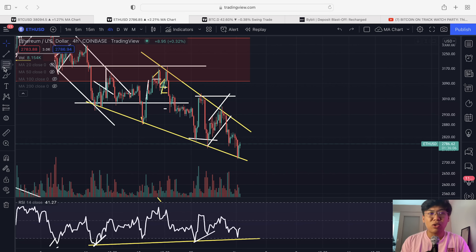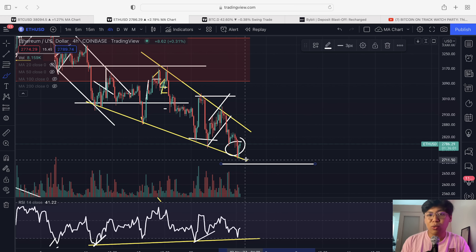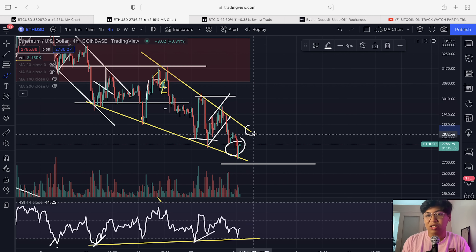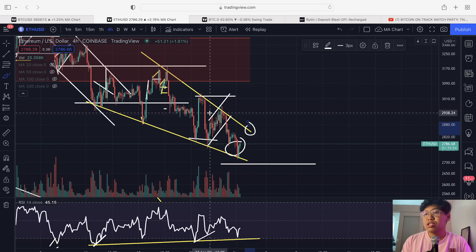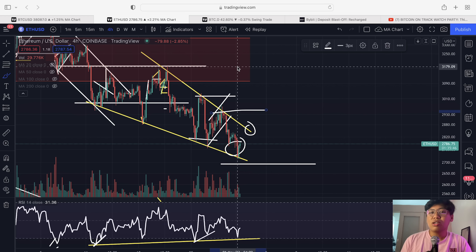On top of that, we also have a bullish divergence forming on Ethereum. Similar to the Bitcoin trade, I will open a long position, set a stop loss just below the falling wedge, and my targets are: number 1 around 2,847 USD, number 2 around 2,838, number 3 the 3,021, and then our final target is 3,179. The same reasoning for Bitcoin's trade setup applies here — partial take profits, trailing stops, and securing capital along the way.